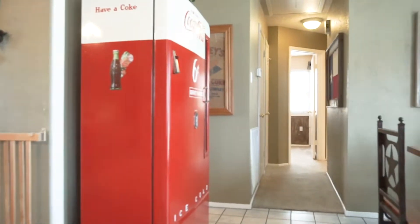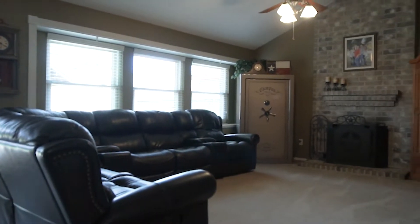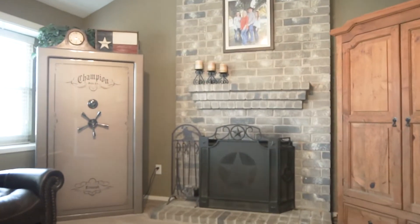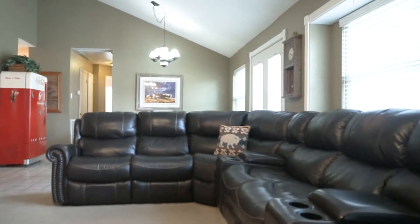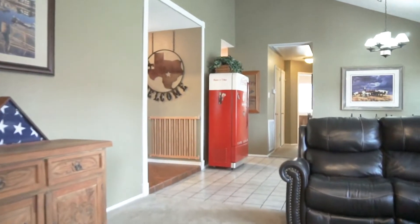The floor plan in this home is one of the best in the neighborhood. The natural light is abundant. Notice the vaulted ceilings in the large family room and the gorgeous floor-to-ceiling fireplace. This home is immaculate — there's so much natural light, it feels so welcoming and warm.